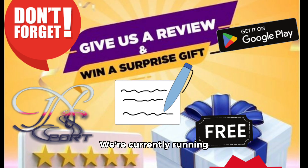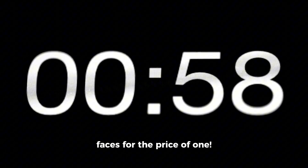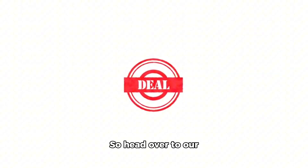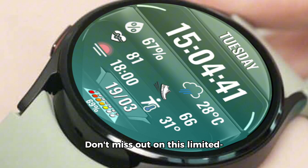We're currently running an incredible BOGO promotion on our website N-SportWatchFace.com. If you buy one watch face, you get another one absolutely free — two watch faces for the price of one. Head over to our website now and take advantage of this amazing deal. Don't miss out on this limited time offer that allows you to own two stunning timepieces at an unbeatable price.